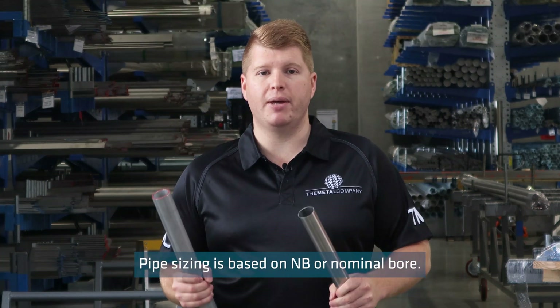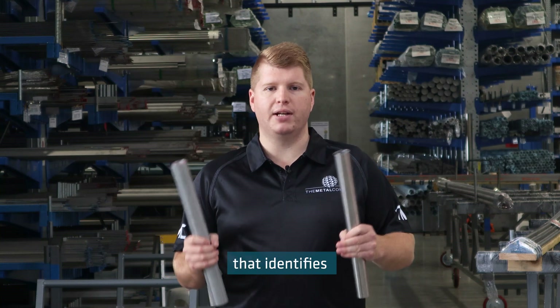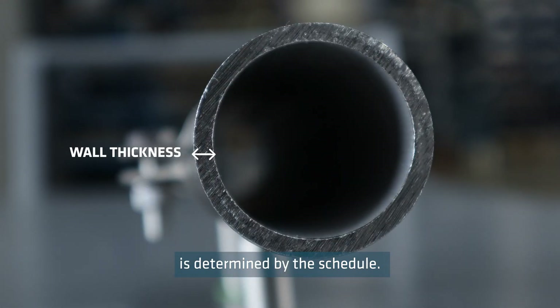Pipe sizing is based on NB or nominal bore. Nominal is a non-dimensional number that identifies the internal diameter, while the wall thickness of the pipe is determined by the schedule.